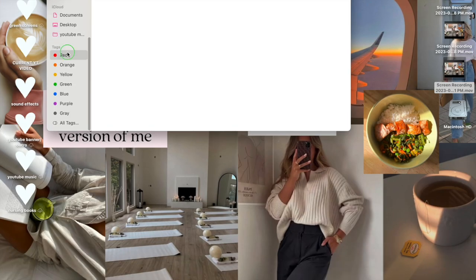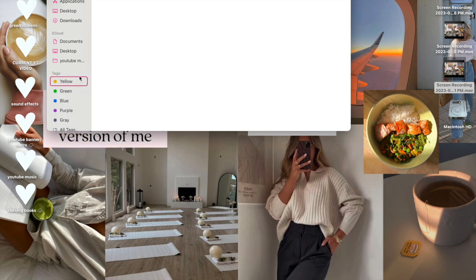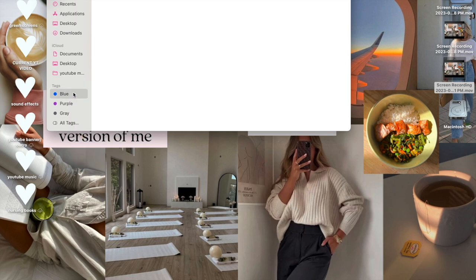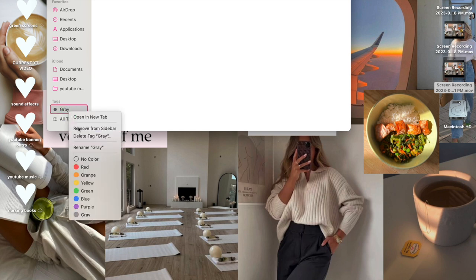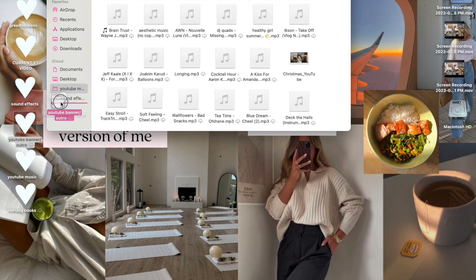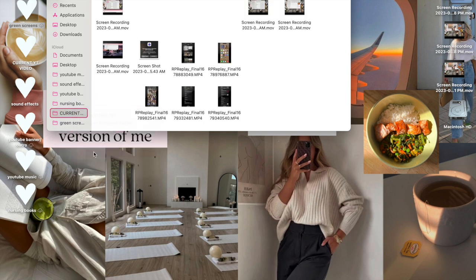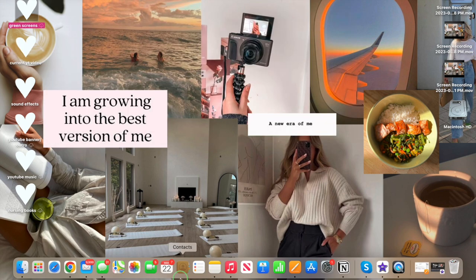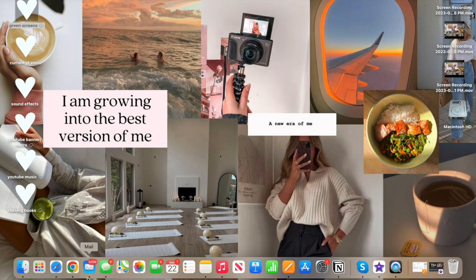Next I customized my sidebar and app dock. On the sidebar I had all these tags labeled different colors that I'd had since I got my MacBook, so I deleted all of them. Then I added my desktop folders to the sidebar and retitled them so they look nice. For the dock, I removed apps I no longer use and added the ones I actually search for all the time, just to make things easier.